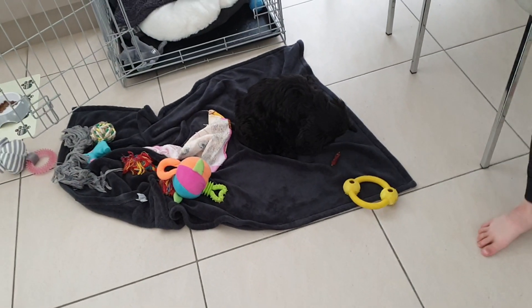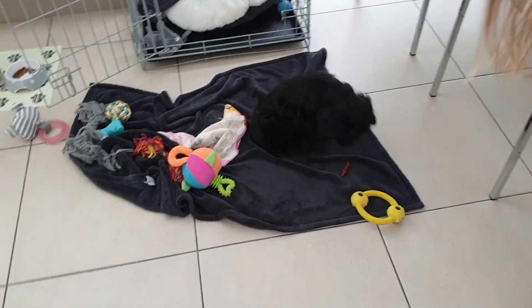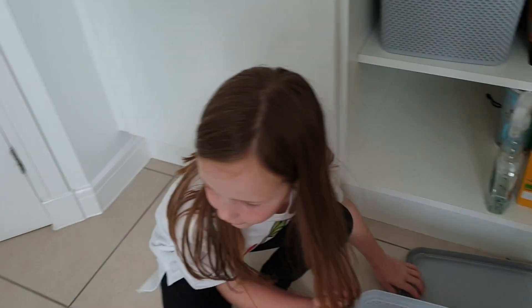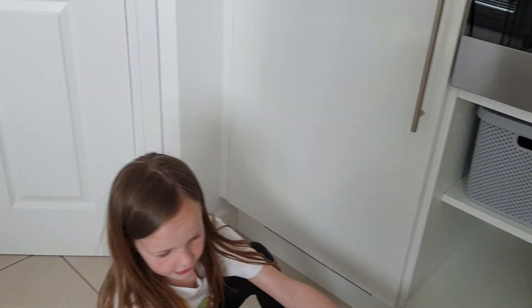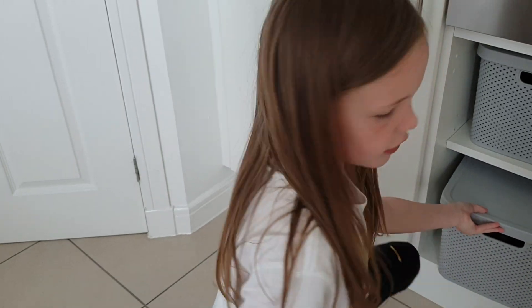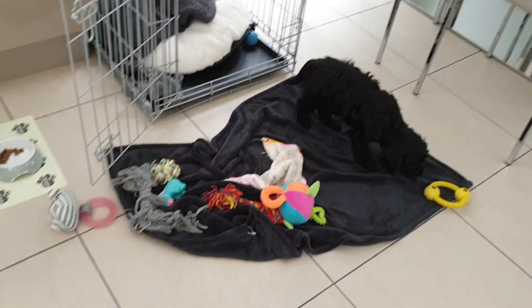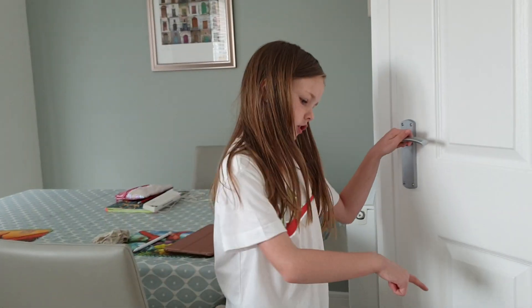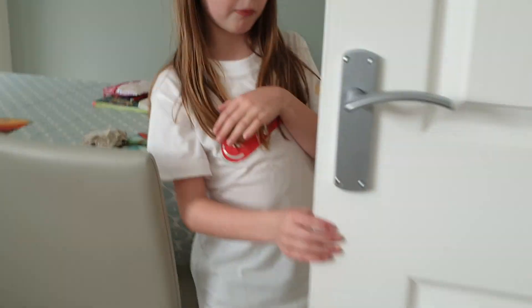We only give her those occasionally because they're like mini sausages, so she only gets one. She's just going to sit there and eat that now. She is a clever girl — when she needs to go outside sometimes she'll just go to the door and put a paw on it, then we open it and she'll run over to the side door.